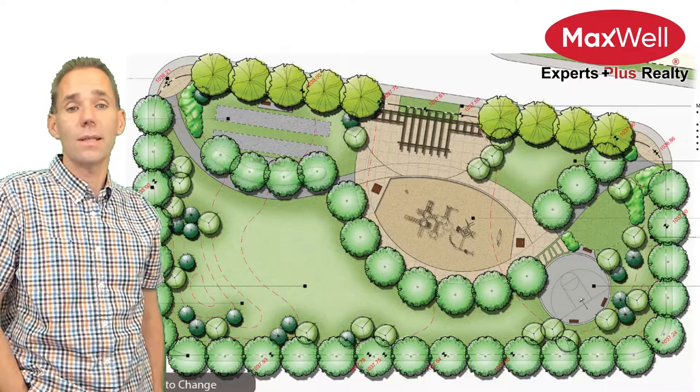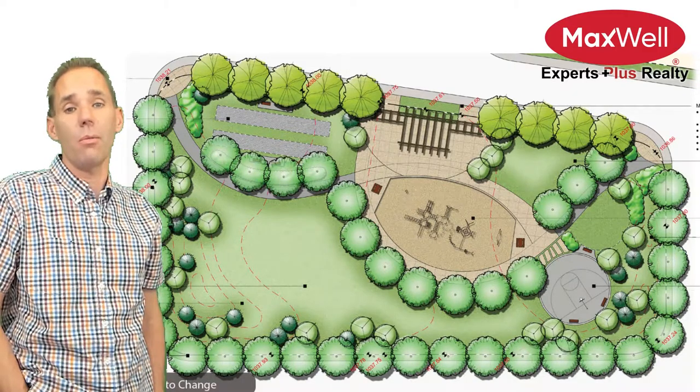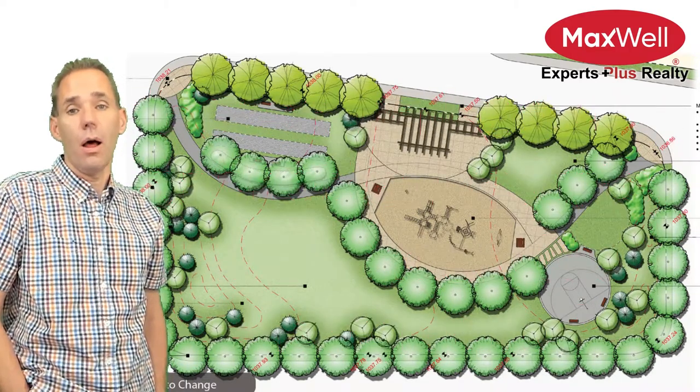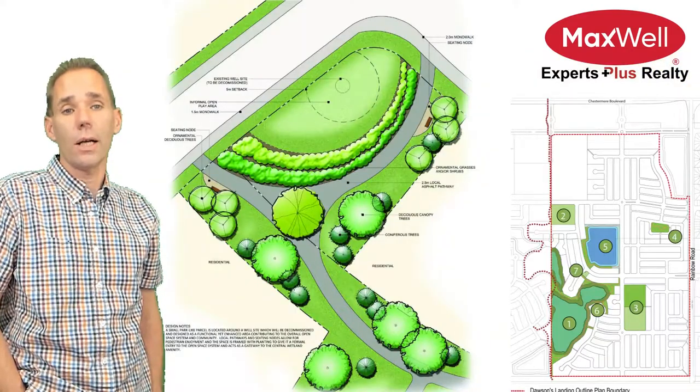Number four, the sub-neighbourhood park in the fourth phase will be the first purpose-built park in the community and will include basketball courts and a creative playground, amongst other features. And finally, number seven — the reclaimed oil or gas well that no one really wants to live on top of. Let's make it into a park.